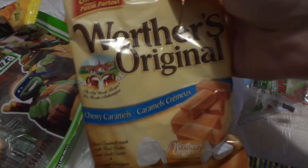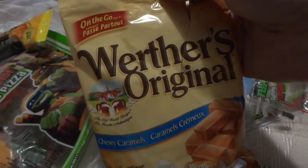Take a bite. And then I got Werther's caramel because these ones are really good and I got addicted to them last time.